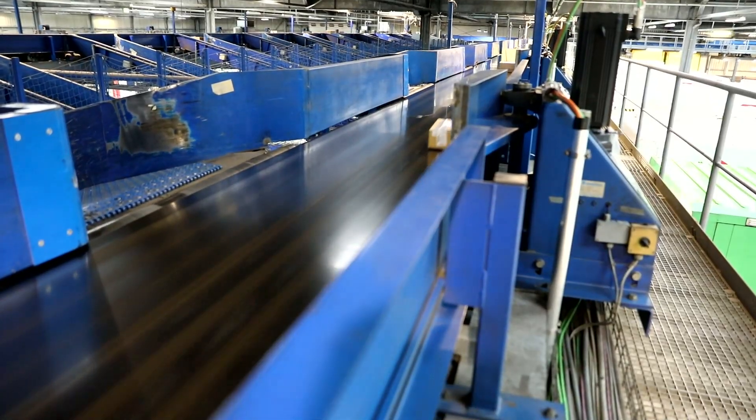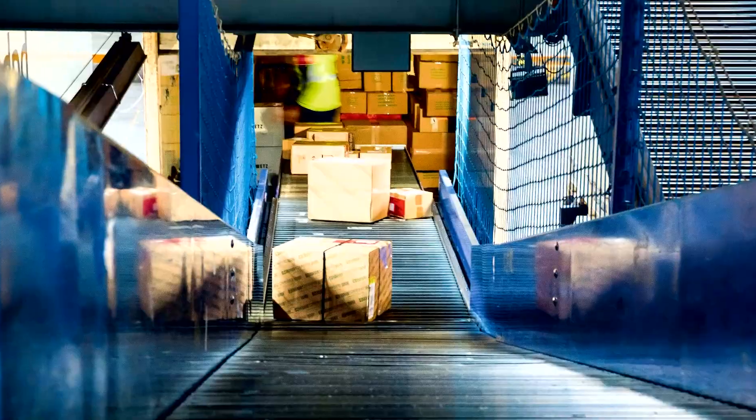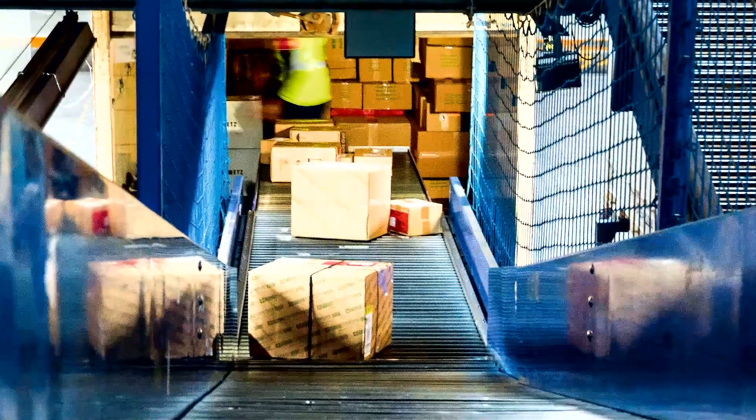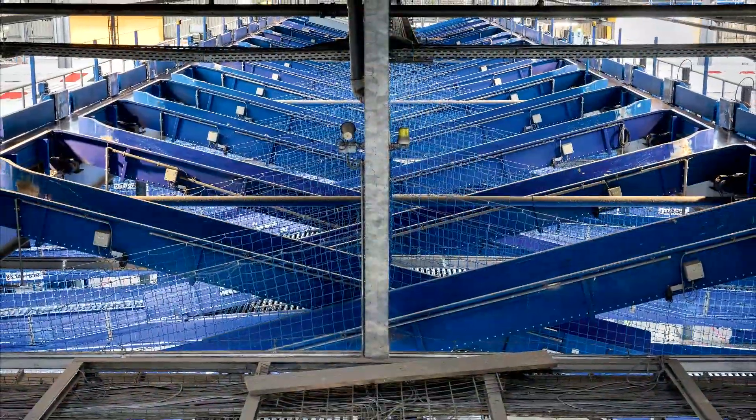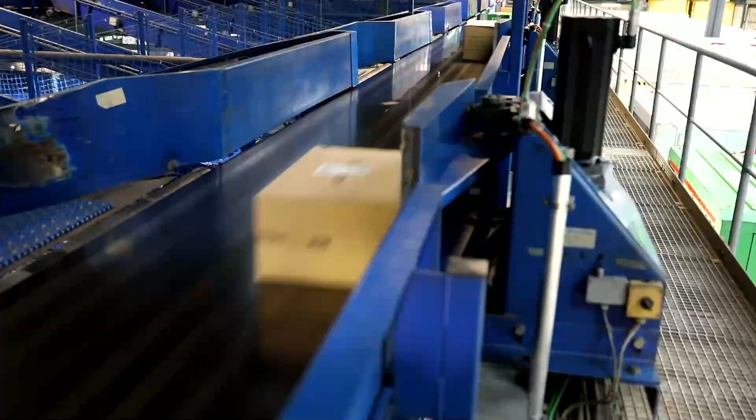30,000 to 40,000 parcels per day — that's the number of parcels that pass through the DPD depot in the German city of Worms alone. The depot is responsible for the region around Mainz, Heidelberg, and Mannheim.